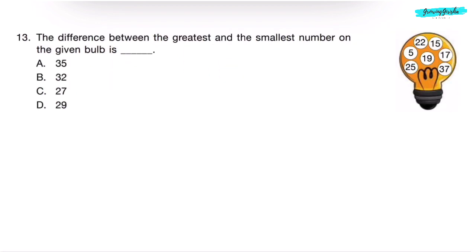Question 13. The difference between the greatest and the smallest number on the given bulb is dash. Greatest number is 37, smallest number is 5. So, 37 minus 5: 7 minus 5 is 2, and 3 comes down as is — 37 minus 5 is 32. Correct answer is Option B.